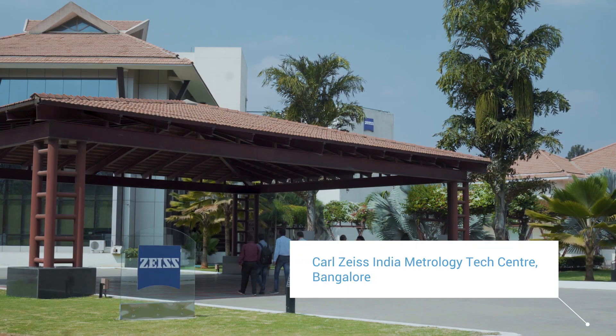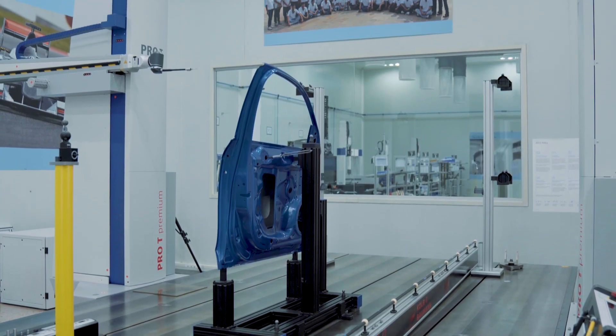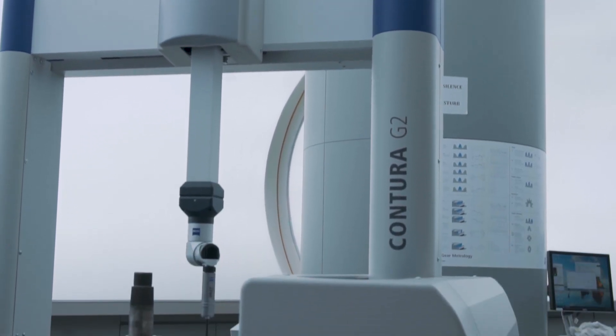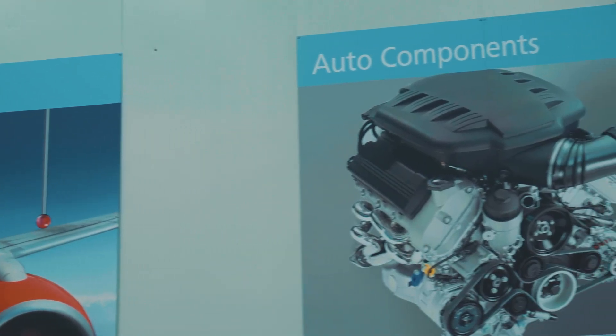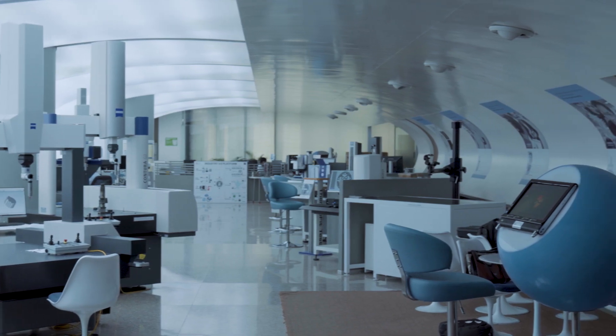Carl Zeiss is a German company. We have been in India for the last 40 years. We have been in the business of coordinate measuring machines. Further to that, we have also broadened our spectrum and started offering automation solutions to the industry. The division which offers all these solutions is called AQS, which means Industrial Quality Solutions.